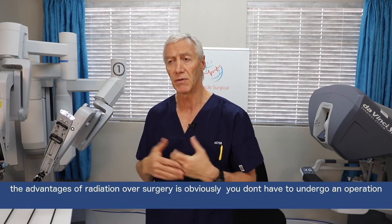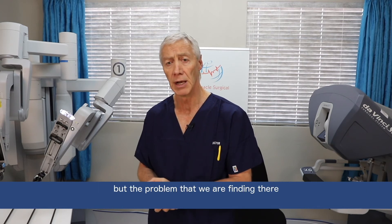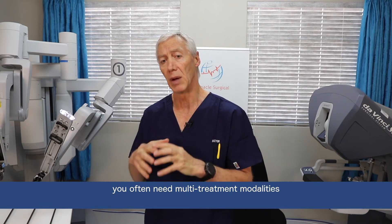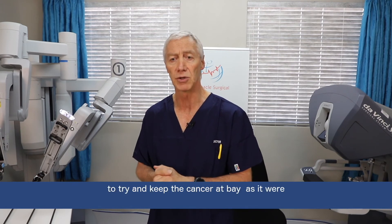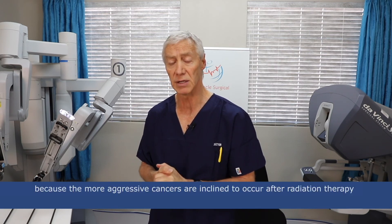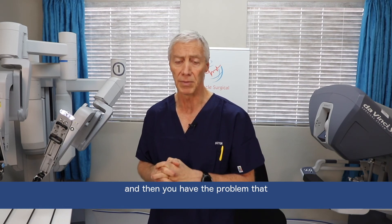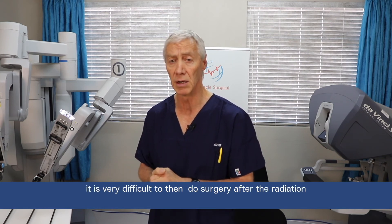The advantages of radiation over surgery is obviously you don't have to undergo an operation. But the problem is that in the more aggressive cancers you often need multi-treatment modalities such as hormone suppression with radiation to try to keep the cancer at bay, because the more aggressive cancers are inclined to recur after radiation therapy, and this has been the experience in the United States. Then you have a problem that because of the aggressive radiation, it is very difficult to then do surgery after the radiation because of the scarring.